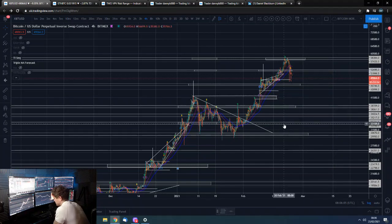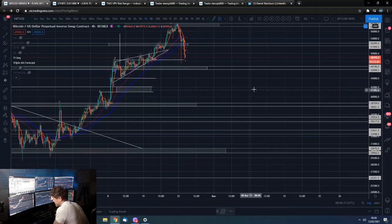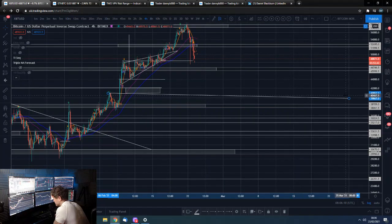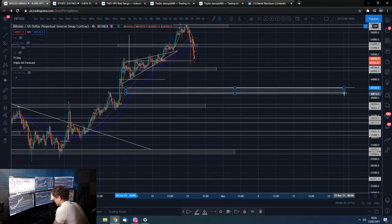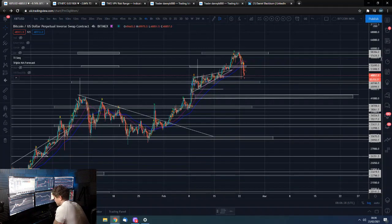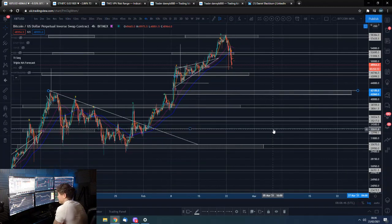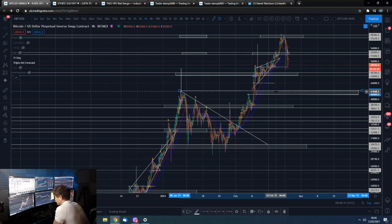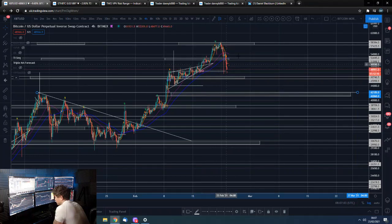We could get some wicks below this 46k level while trading this range. The alternative is we come deeper - around the 40k level - and that just becomes a level that pretty much has to be supported out. The alternative is we break through here and we've really got to hold 40k, otherwise we are going to start to look pretty dire in the medium and long term.